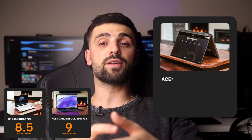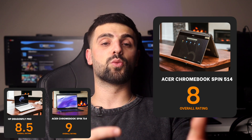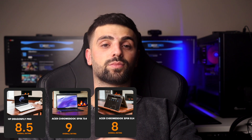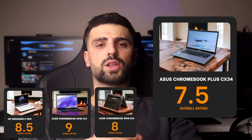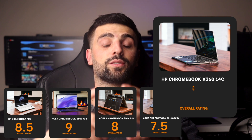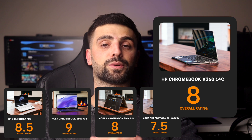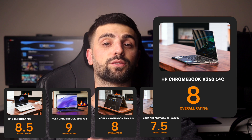The Acer Chromebook Spin 514 gets an 8 out of 10. It strikes a great balance between affordability and performance, with impressive battery life and a robust design, though it doesn't pack the most cutting-edge features. Moving to the ASUS Chromebook Plus CX34, I give it a 7.5 out of 10. It offers good value with decent performance and a nice keyboard and display. However, the build feels a bit cheap and the battery life is just average. Finally, the HP Chromebook X360 14C rates an 8 out of 10. It features a sleek design, responsive touchscreen, and solid performance. The drawbacks are its brightness in outdoor settings and shorter battery life than expected for its price range.